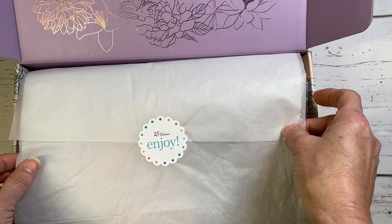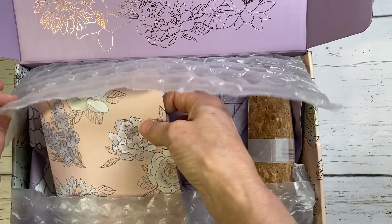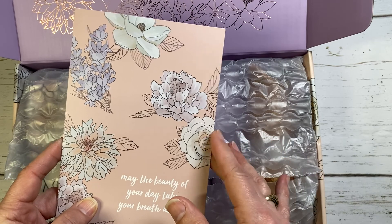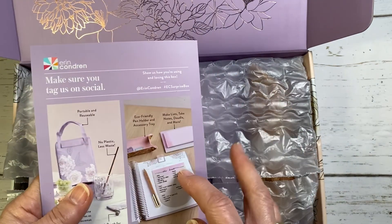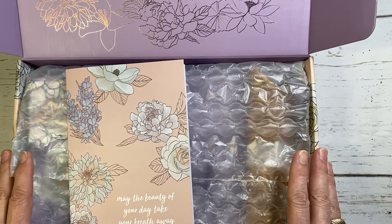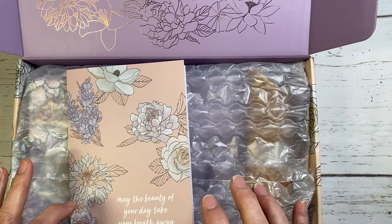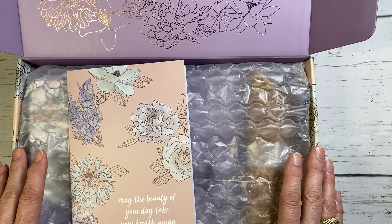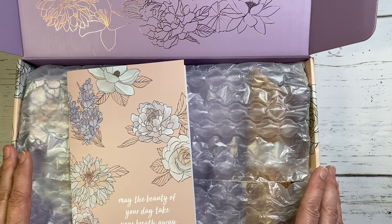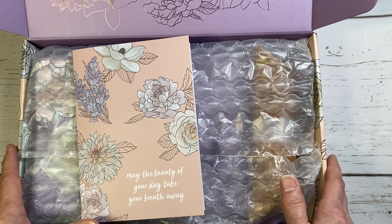Inside this box you will receive the information card that talks about all the products, which I'll use to guide me as I unbox everything. It also gives you some tips on the back. This box contains seven items. The value they say is $80 and you pay $40 for it, shipping included. Five of the items are exclusive items, so if there's anything you really like it will not be on the website, but you might be able to find somebody who might sell it outside of the box.